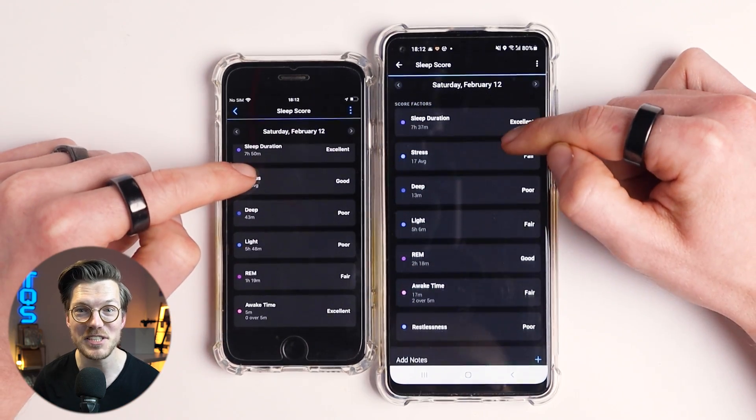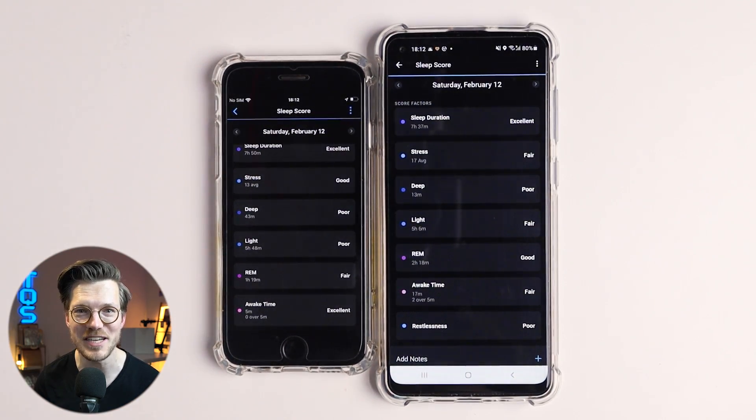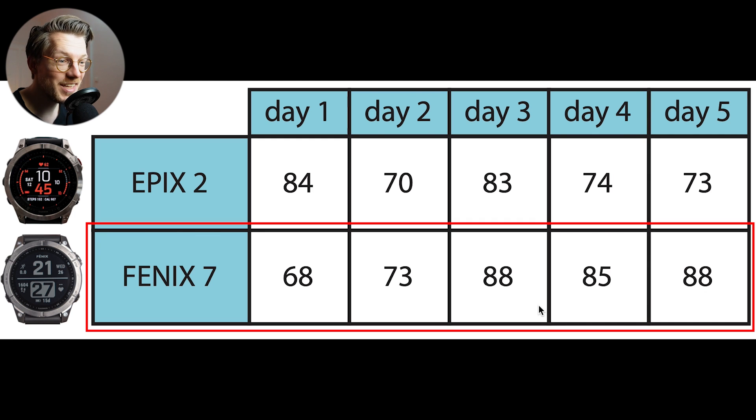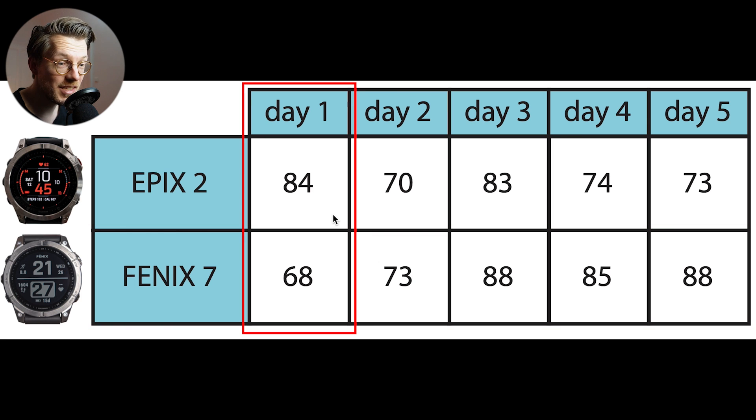Some people might value the simple sleep score metric more than detailed sleep stages — so how similar are these between both devices? In total I slept with both devices for 5 nights, and there were quite some differences in the sleep scores. For instance on night 5, the Epyx 2 gave me a score of 73 whereas the Fenix 7 gave me 88. Most nights the Fenix 7 gave a higher score, likely due to its larger predicted percentage of deep sleep. Only on the first night did the Fenix 7 give a lower score, but that night it could not detect my sleep for part of the night.